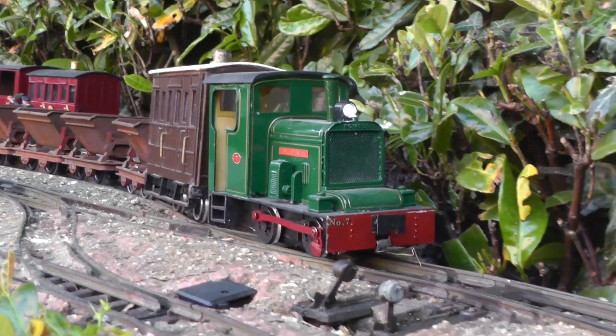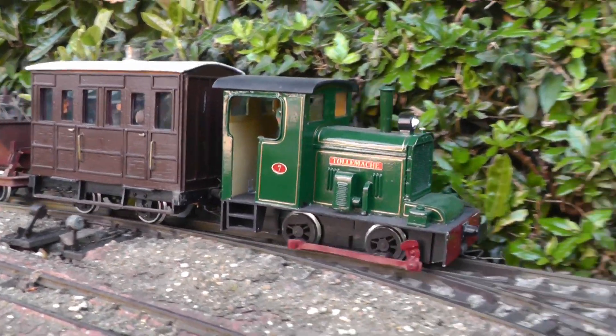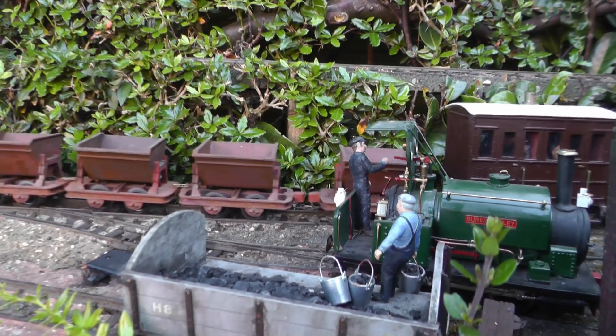The copper mines at Beukley and Beukley and Bickerton have been in production since Roman times. The ore and spoil are transported by the railway, and then trans-shipped to the Chester to Crewe mainline at Beeston Market.